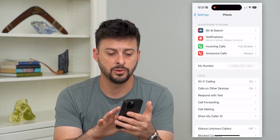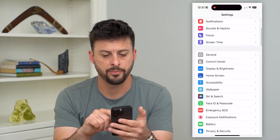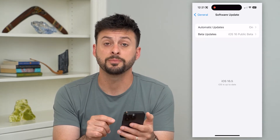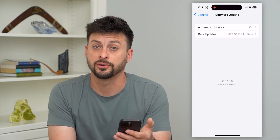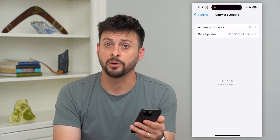The next thing we can do is go back and tap on General. Let's go to Software Update and check to see if there's a software update. Potentially that's causing your phone to have issues, and there is a fix built into that iOS update.